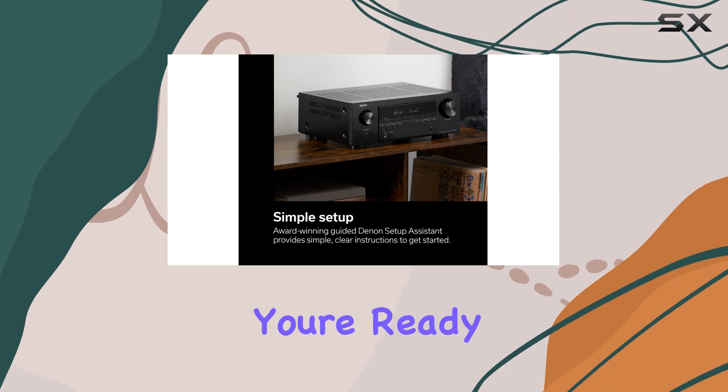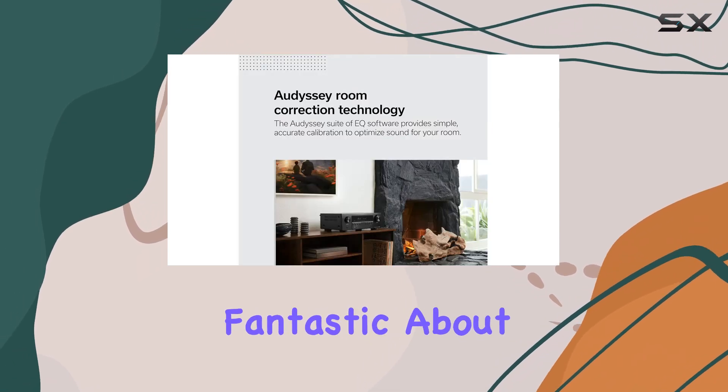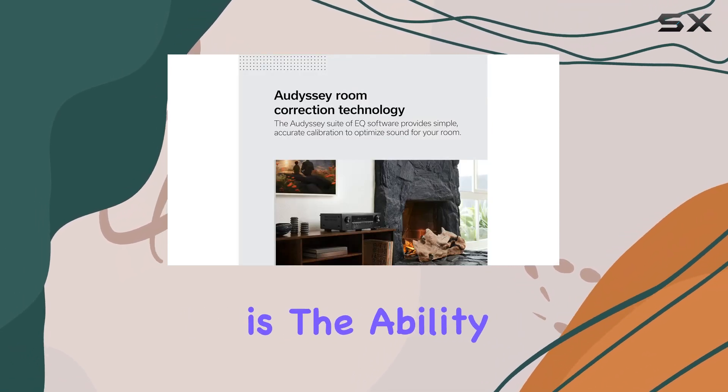It also offers 8K upscaling of 4K content and features HDCP 2.3 copy protection, so you're ready for the latest tech. What's fantastic about this Denon receiver is the ability to extend your music throughout your home.